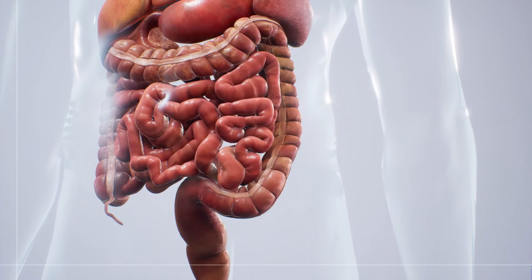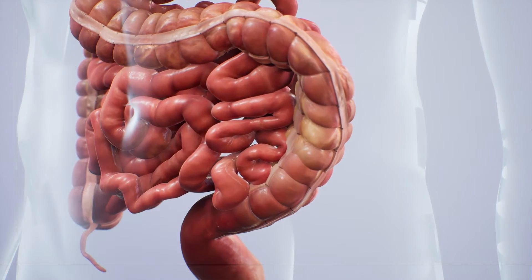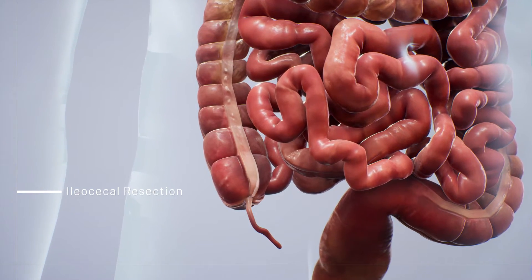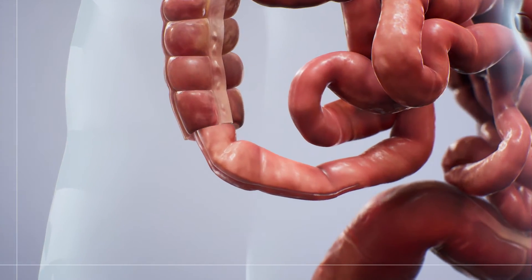For a larger blockage, a bowel resection may be used to remove part of the large or small intestine and combine the healthy ends together. Ileocecal resection, or an ileocecectomy, is used to remove the end of the small intestine and the beginning of the large intestine. The healthy ends are then reattached.